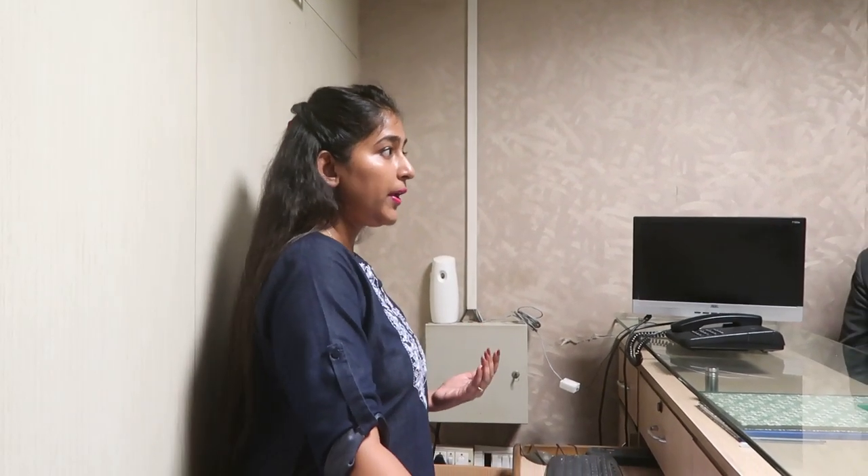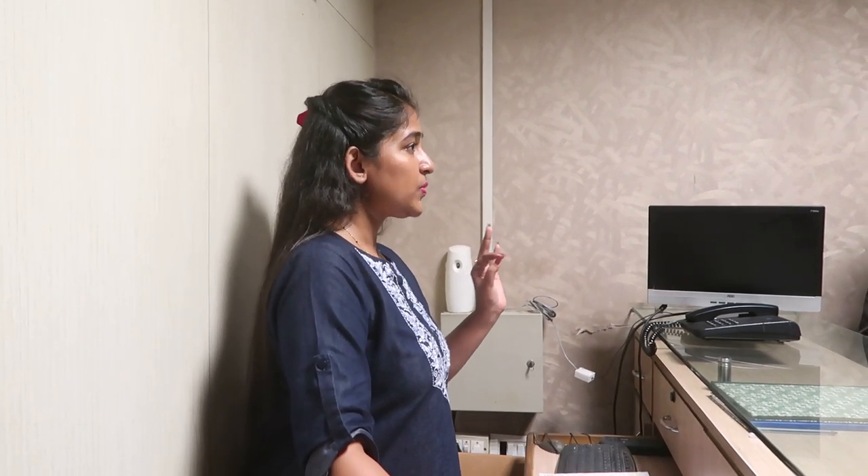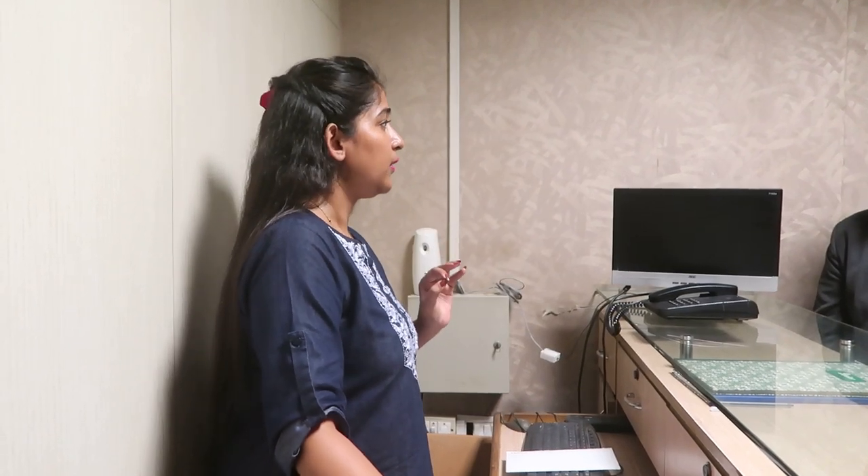Same way, whenever the guest is checking out, we have to check his bill so that all charges are clear — making the guest aware that nothing is pending to pay, and making us clear that nothing is pending to collect. Check-out procedure usually takes place in the morning only, as there is always a standardized check-out timing fixed by the hotel, and within that timing the guest must check out.